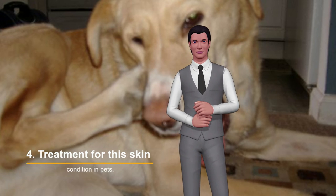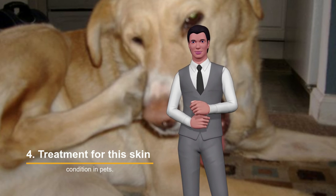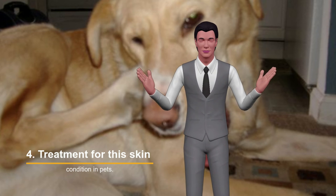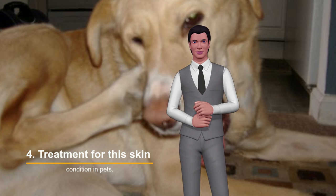Treatment for this skin condition in pets. Once the diagnosis of scabies is confirmed and the type of mite affecting the pet is determined by the veterinarian, a treatment will be initiated that depends on the animal, its breed, its general state of health, and how advanced the condition is.